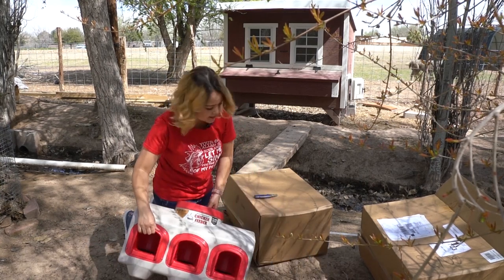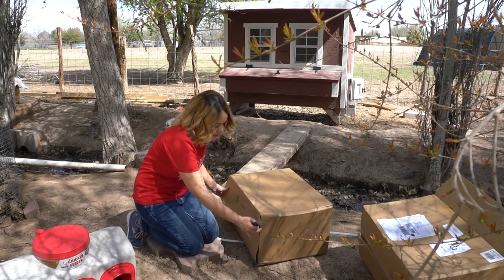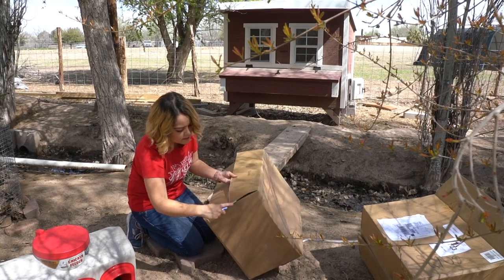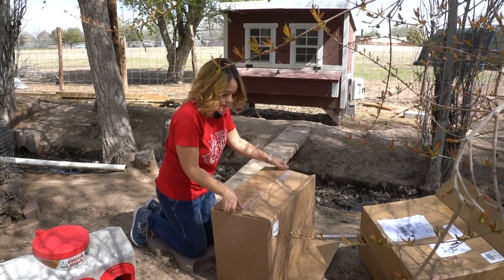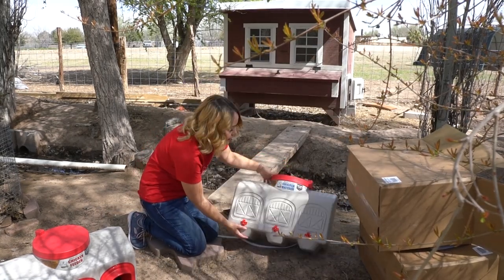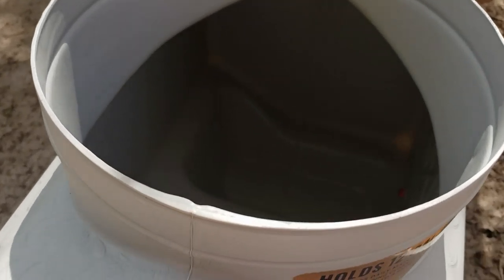So this one's a feeder. Let's see — I don't know if this one's another feeder or waterer. Let's check it out. So this one's the waterer — it's the drip system. I like these waterers because they keep your birds able to have very clean water. They can't poop in it or anything like that, so that's really cool.